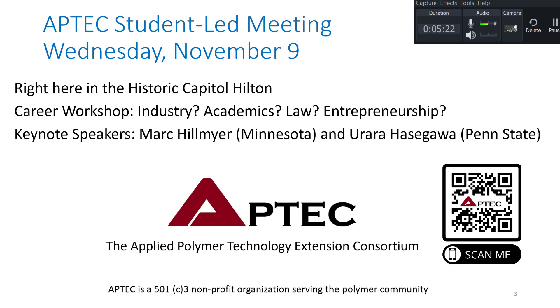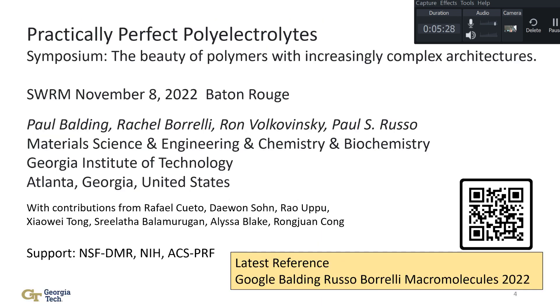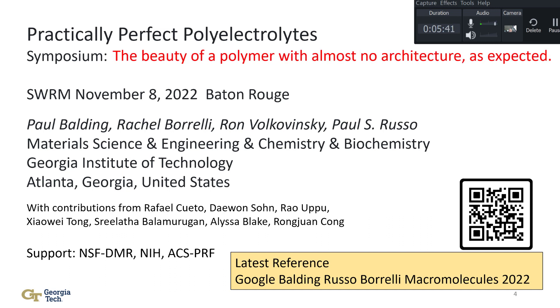I'd like to thank the organizers for inviting me to this symposium on the beauty of polymers with complex architectures. But in fact, I'm going to talk about polymers that have almost no architecture. In the past, they seemed to behave strangely — I'll explain that.